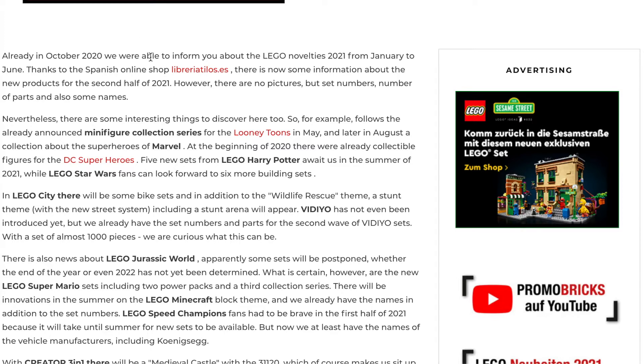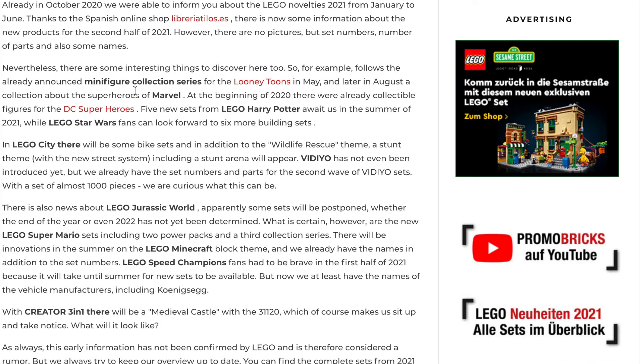In October 2020 we already knew there was a bunch of stuff for 2021. However, now we have a minifigure collection series for Looney Tunes, which will be in May. In August we have a Marvel CMF series. There are going to be five new Harry Potter sets in the summer. Star Wars will have six. LEGO City has two new sub-themes: the wildlife rescue theme and a stunt theme with a new street system. The video theme — we don't know anything about that yet, but we do know that we have names and some pieces, and it's going to be some kind of music-based theme. I'll update you when we get more information about that.